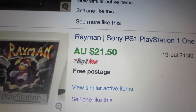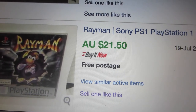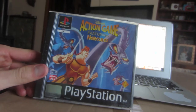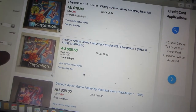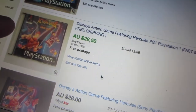With the Rayman PlayStation 1 game — paid $4.25 again — looking at about $21.50; one sold around six or seven days ago for $21.50 free shipping, so I might list mine for $19.99. Next is the Disney action game featuring Hercules, also $4.25. Comps are looking like $19.99 plus postage, then $28.50. I might price it at around $25 free shipping since one didn't sell at $28.